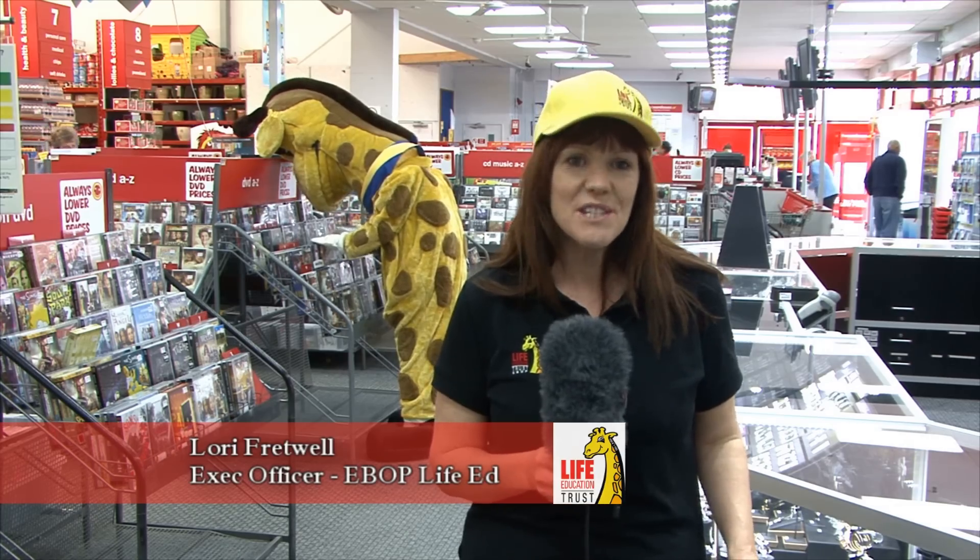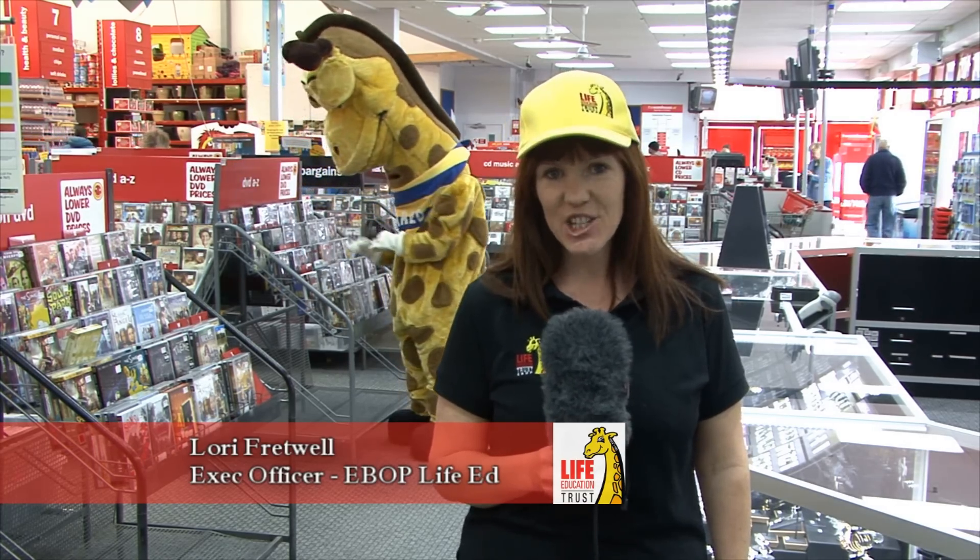Hi, I'm Laurie Fretwell from the Life Education Trust in the Eastern Bay of Plenty. This month we're doing something awesome in partnership with The Warehouse nationwide. Here in the Whakatani store, if you come in store you can buy yourself a Harold pencil for only $2.